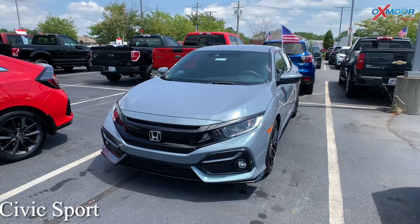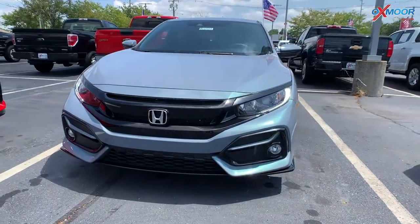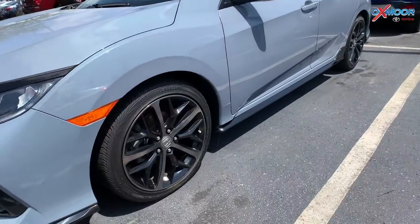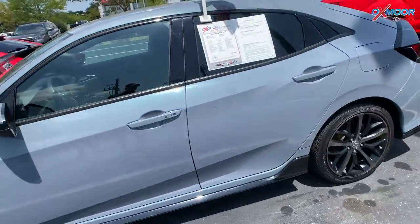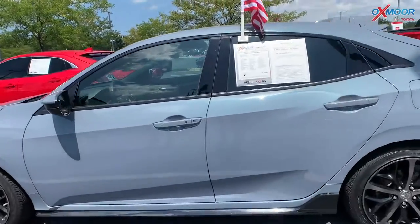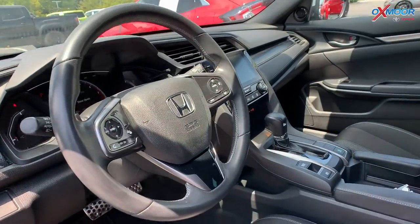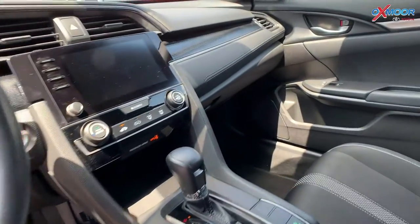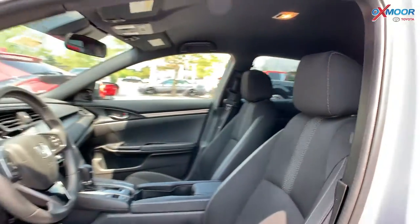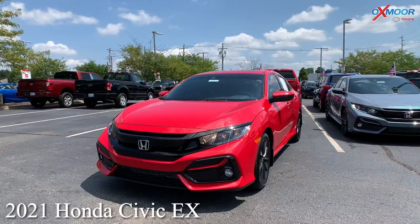Second is a 2020 Honda Civic Sport. That exterior color is called Lunar Silver Metallic. This vehicle does have alloy wheels. You're going to have a spoiler. There's going to be an AM/FM radio. You've got black interior. Mileage is 19,678 and the price is $29,000.